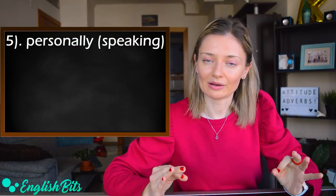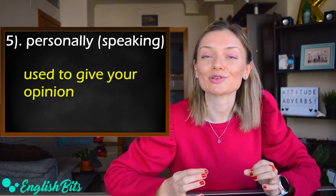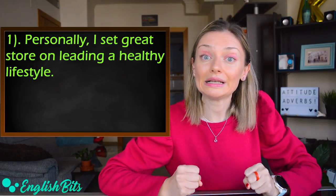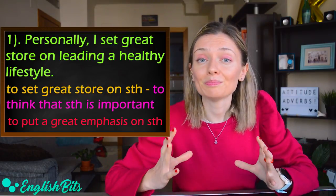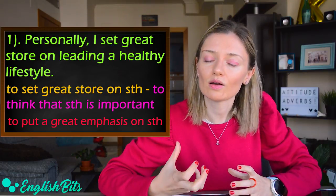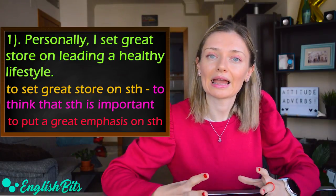Number five: 'personally' — or if you want, you can also add 'speaking': 'personally speaking.' This adverb is used to give your opinion. For example: 'Personally, I set a great store on leading a healthy lifestyle.' 'To set a great store on something' means to think that something is important — it's British. An American way to express the same idea would be 'to put a great emphasis on something,' so: 'I put a great emphasis on leading a healthy lifestyle.'